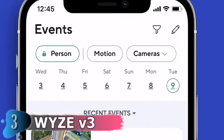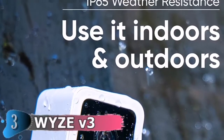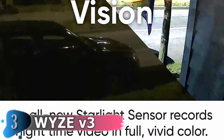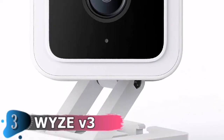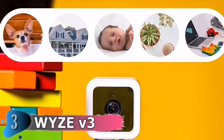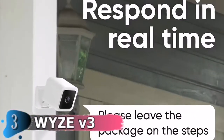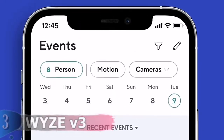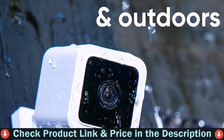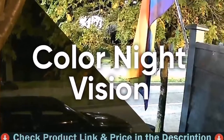Thanks to the Wyze Cam V3's color night vision, nighttime video recording looks like it's daytime. The brand new starlight sensor records nighttime videos in vibrant full color and can see full color in areas up to 25x darker than traditional cameras. The new f/1.6 aperture can capture 2x more light. As a wired IP65-rated camera, it can be used outdoors in the rain or indoors. Motion detection zones and customizable settings let you modify the level of detection or turn it off completely.